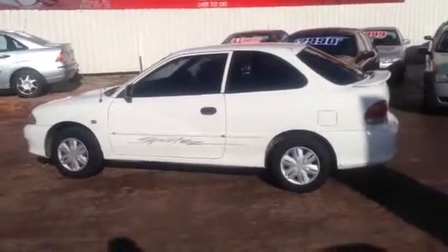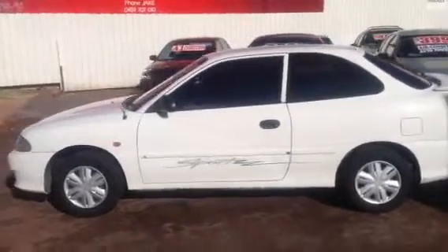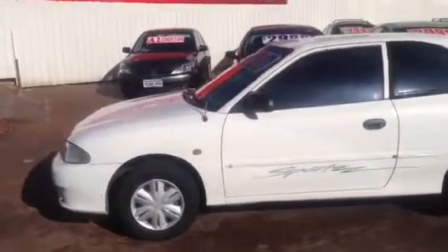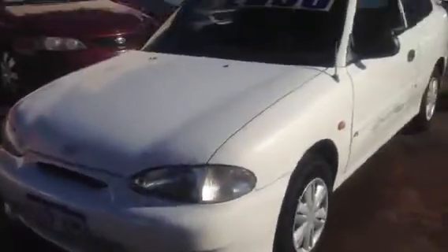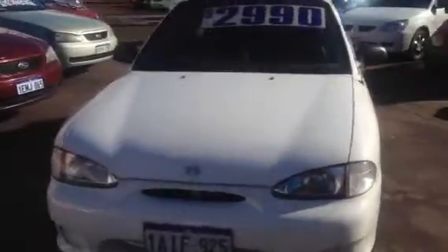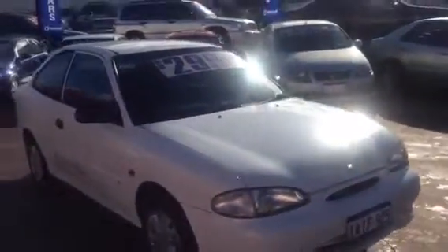Hello and welcome to Albany Highway, Victoria Park. We've got a very cheap little car here — it's a 1998 Hyundai Excel, two-door, ever-popular white in colour. Good for when it's hot, and it's got good tinted windows.